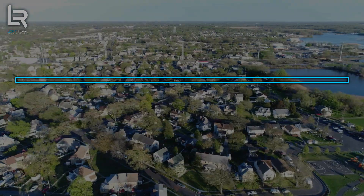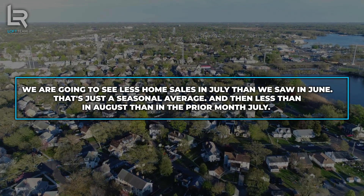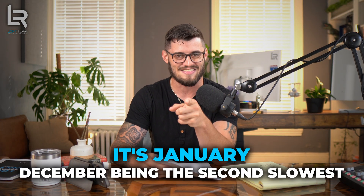We have just now entered past the line, as we sit and shoot this on July 20th — the line of the peak of our market. We are going to see less home sales in July than we saw in June; that's just a seasonal average. Then less in August than in July. Moving into the fall, it will continue to slow slightly until we hit our slowest month of the year — January — with December being the second slowest. Then we go right back into the same cycle, moving up in inventory and demand all the way until April and May.